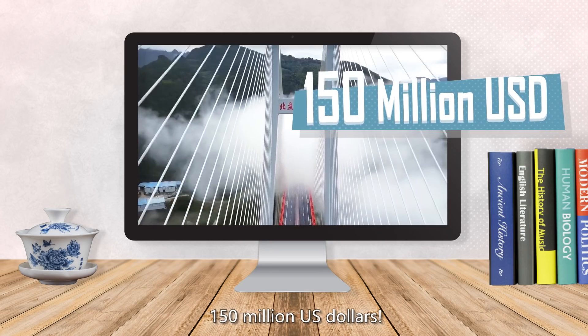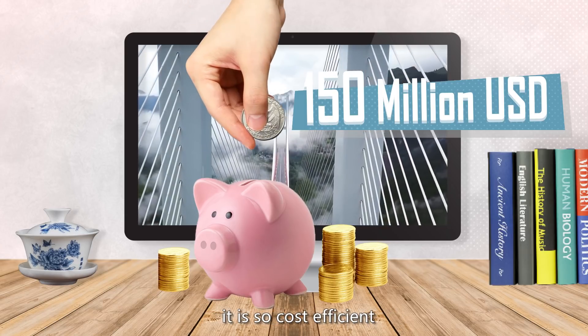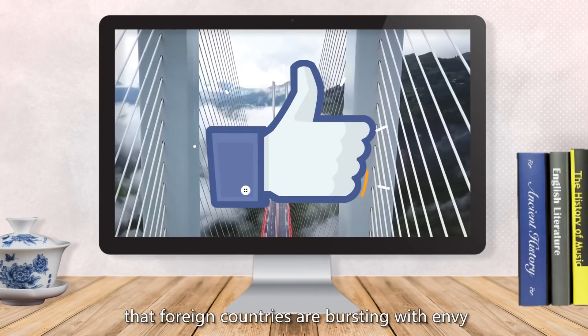How much would this cost? 150 million US dollars? For the scale of this project, it is so cost-efficient that foreign countries are bursting with envy.